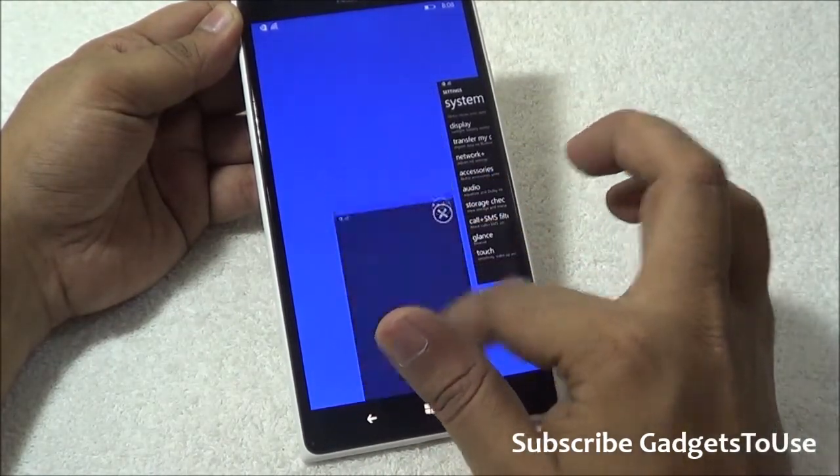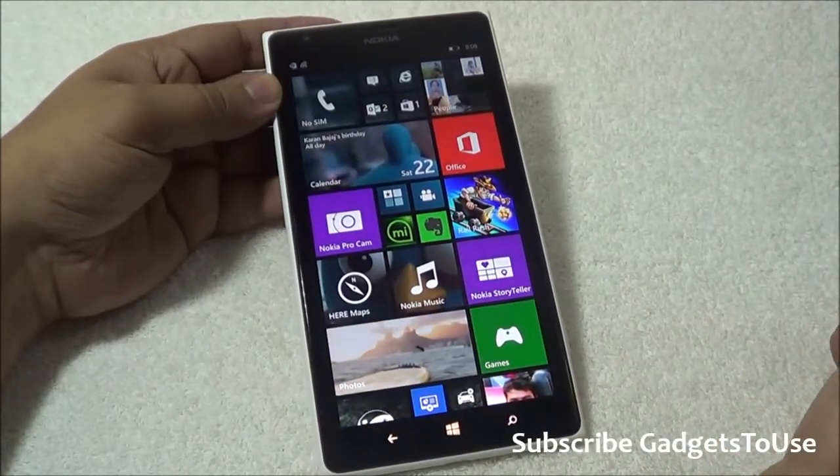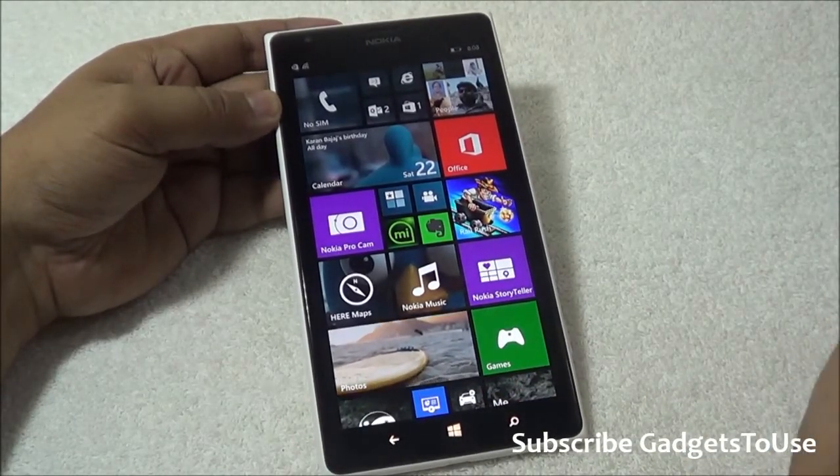Apart from the start screen, you can actually kill everything which is running in the background, and this way you can make your Windows Phone faster in terms of overall operations and the UI — to an extent, not completely.